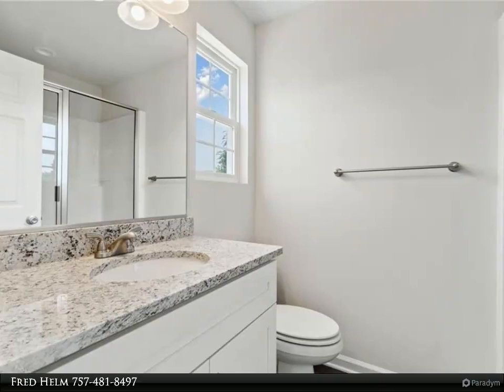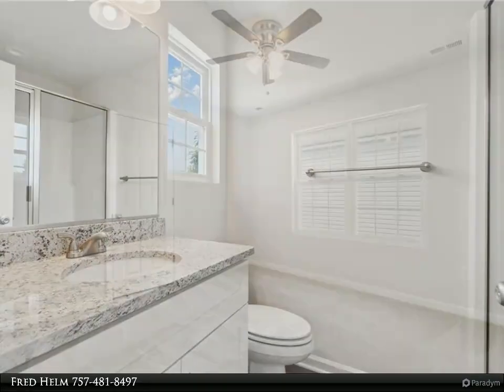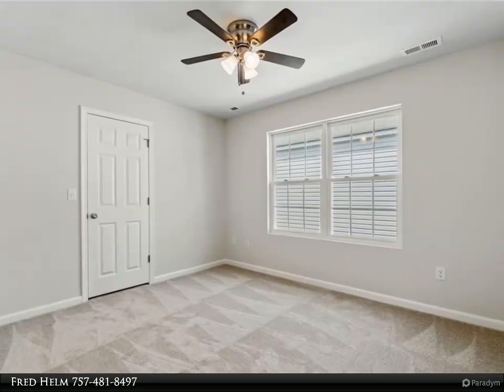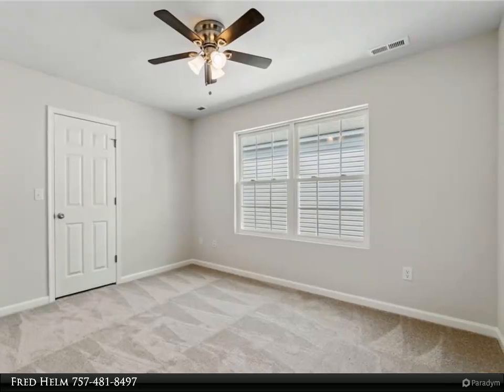Attached garage, covered entry porch, and rear patio. Ceiling fans in family room and all three bedrooms. Two-zone HVAC system, vinyl double-hung insulated windows, and 30-year architectural roof.